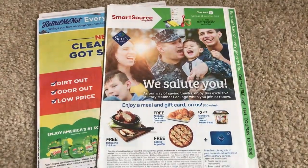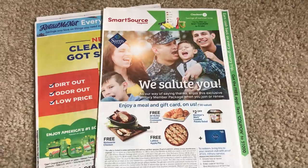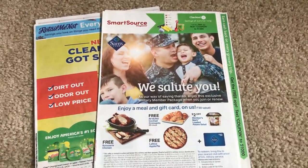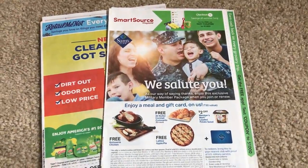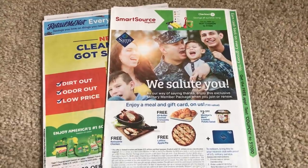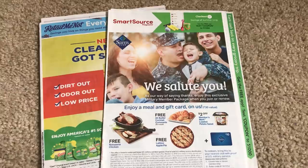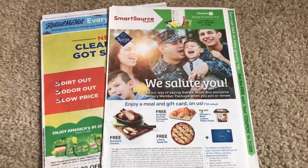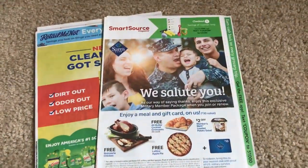Some Dollar Tree stores do sell them, but I know mine limits to two papers. Honestly, I've had really bad experiences at Dollar Tree with getting newspapers with inserts missing. So I personally do not go to Dollar Tree. I really like Menards — it's pretty much easy to get, and there's not a ton of couponers because it's like a Home Depot, so it just works really well for me.